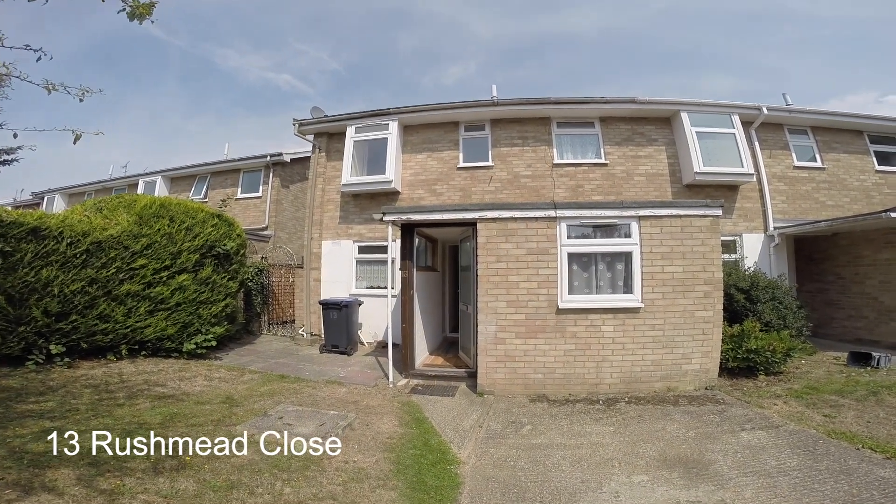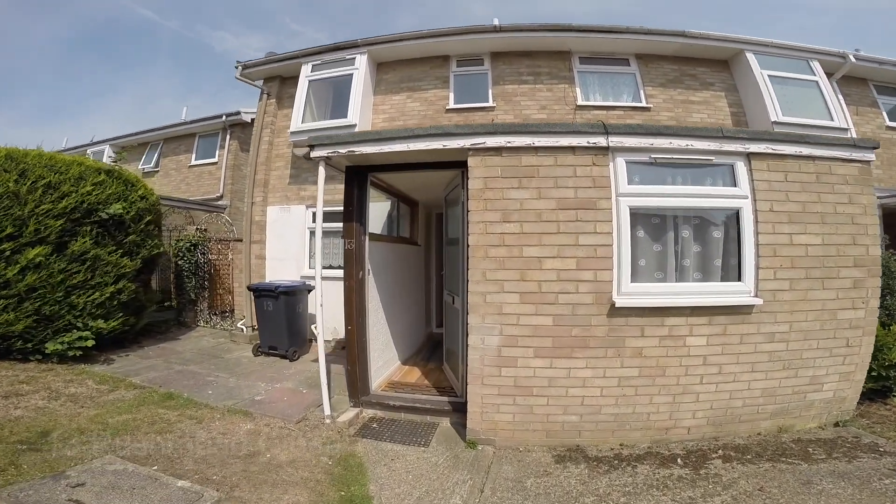Here we are at 13 Rushmead Close, a 5 bedroom house with a nice front garden area. Now let's take a look inside.